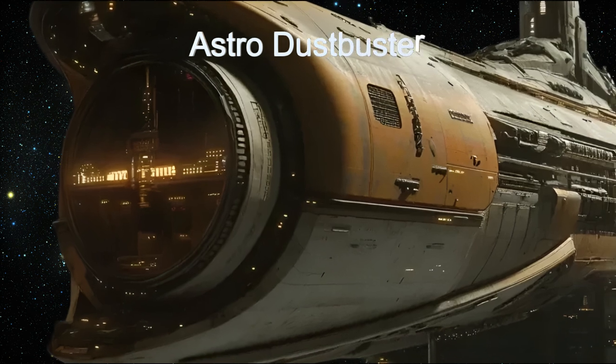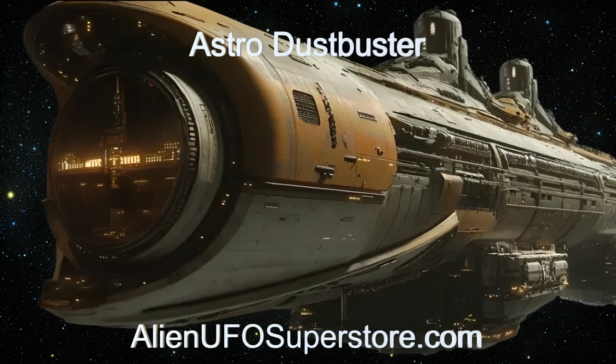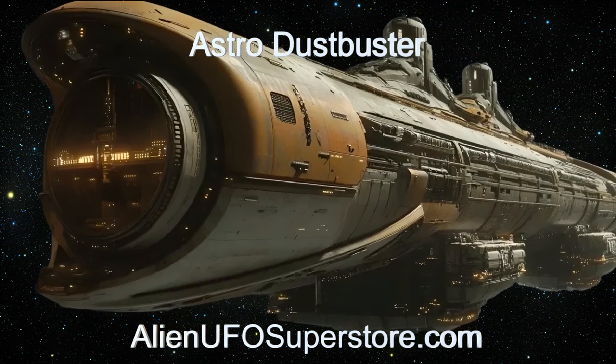Find out more by clicking the link in the description below. Hit like and subscribe to join us on our daily quest for new and exciting spaceships.